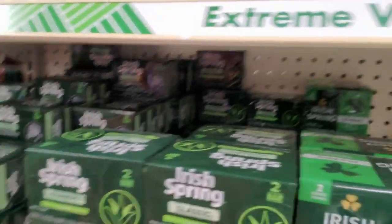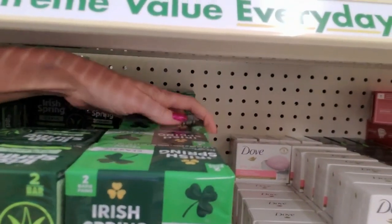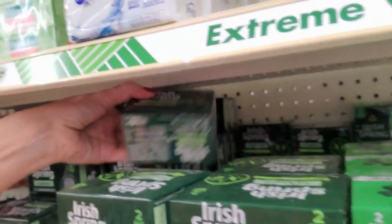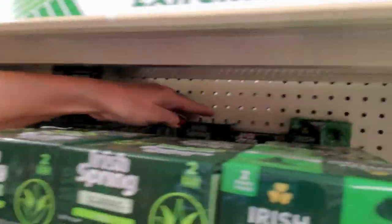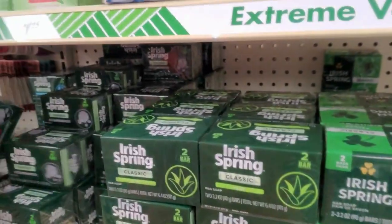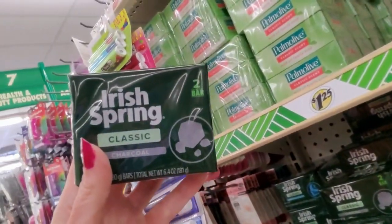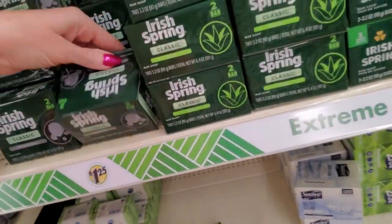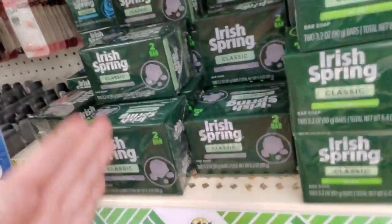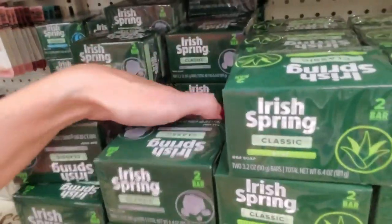I'm going to move some of this charcoal. They got a lot of it back there, don't they? That's a tight fit in that little section back there. So the charcoal flavor is also 3.2 ounces. This package has changed several times. Some of it is turned this way, some of it is turned this way. I don't know why they do that.